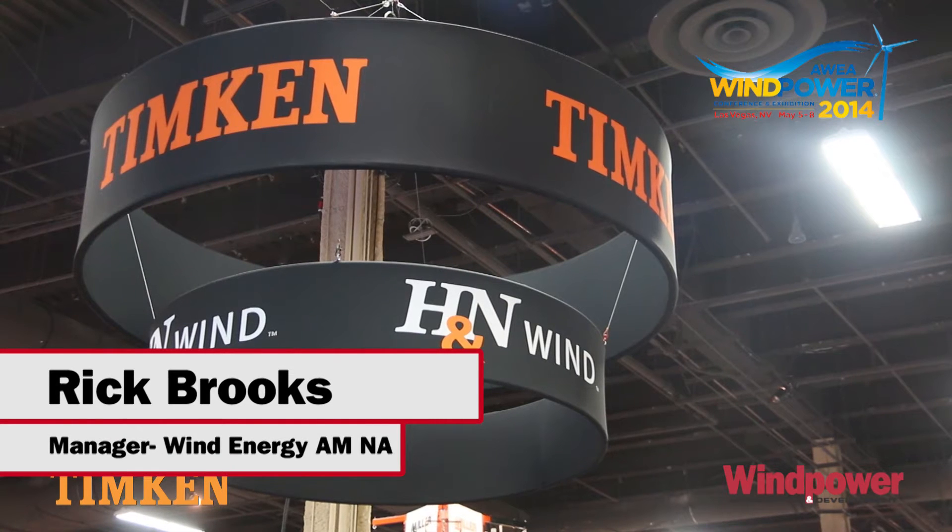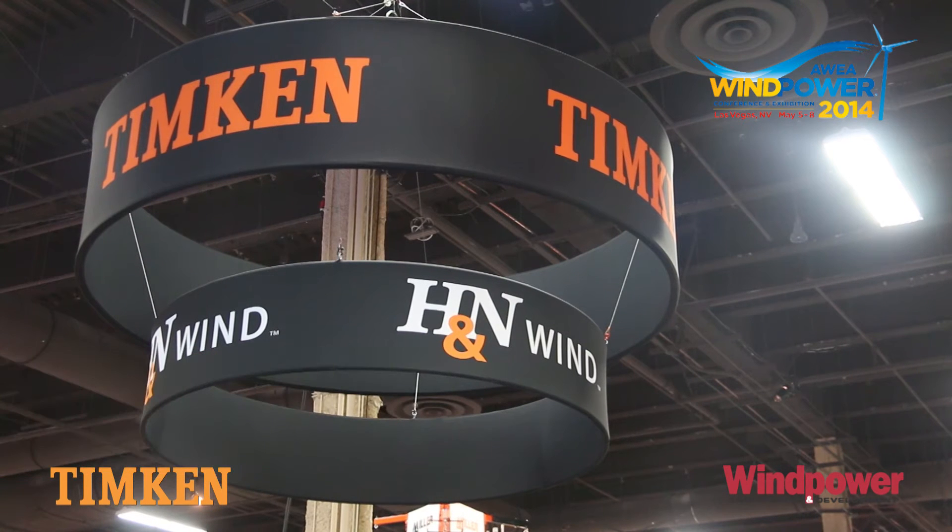Hello, we're at AWEA 2014 in Las Vegas and I am Rick Brooks with the Timken Company. We're here today to talk about our upgraded bearing products for the wind industry.